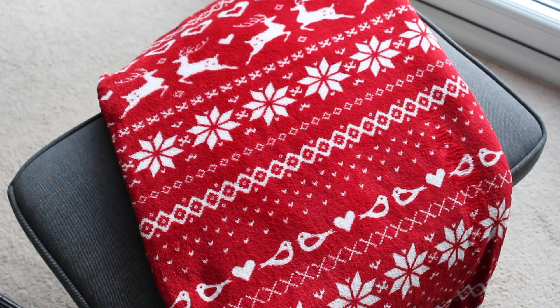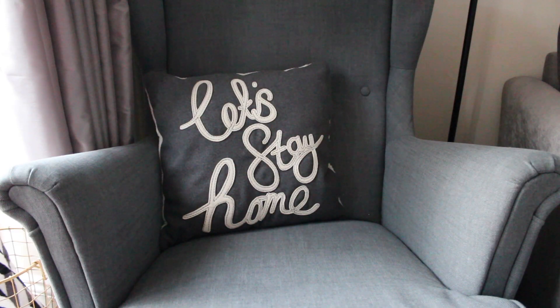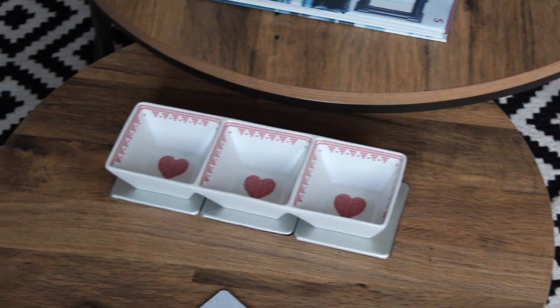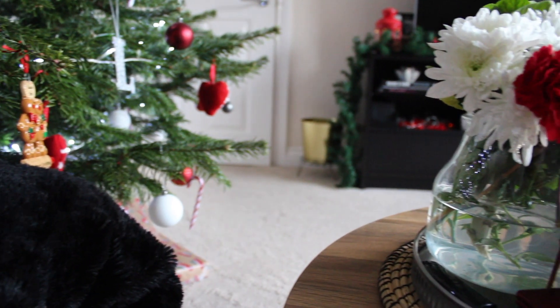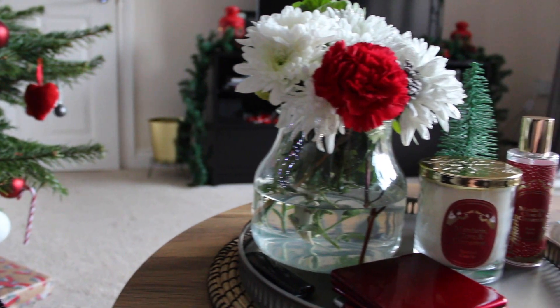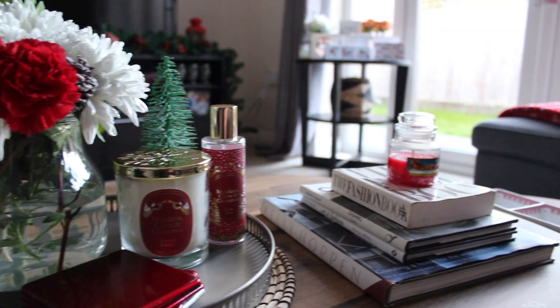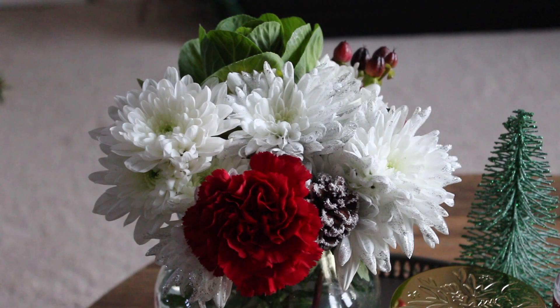On the footstool is this red throw from BHS before it closed down. Then on the chair is this cushion from Next Home. On the table we usually keep Christmas nibbles in this dish that I found in Tesco's a few years ago. Then on the bigger table I've got some flowers, candles, and a room scent.